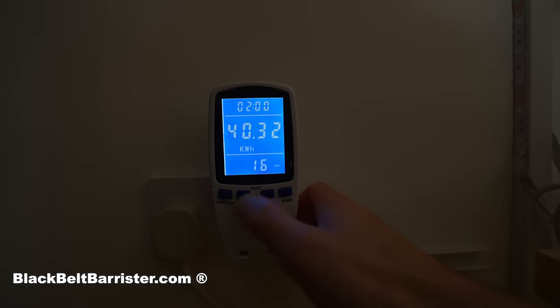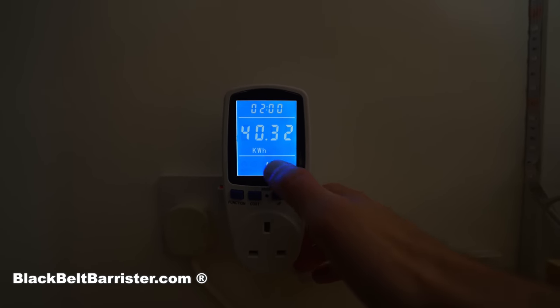Welcome back to the channel. Slightly different video today — I wanted to do a video on just how much it really costs to use different devices around your house. Whilst I am a barrister here to help you understand law, I thought it might be useful to get a little device which tells me exactly how much power something is using, so I can calculate what it costs. I got one which will also tell me the cost directly, as I can set the unit price per kilowatt hour on it — I'll link it in the description below.